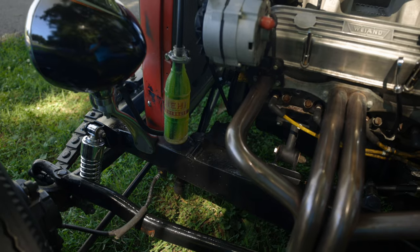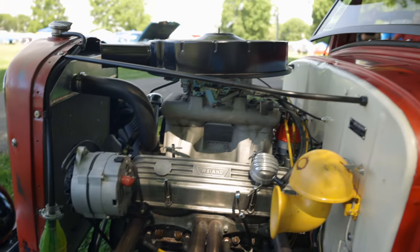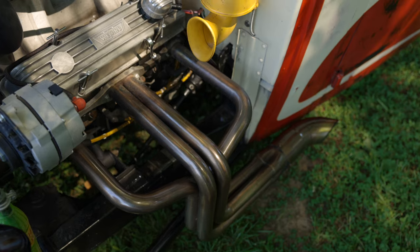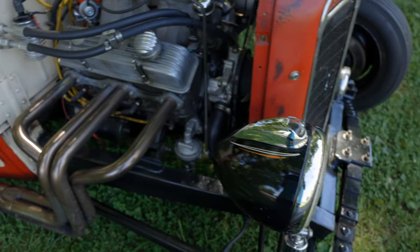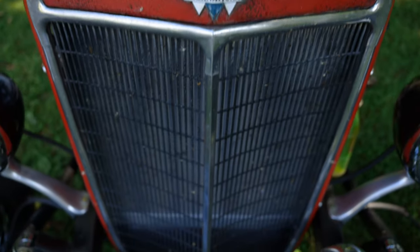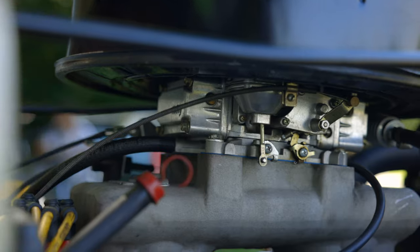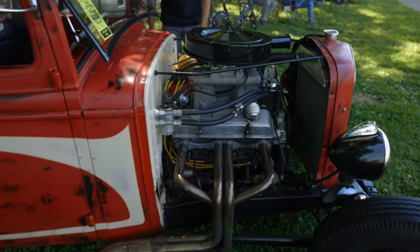The valve covers — I tried to find the old set, looked and looked. I bought them out of Washington state; they came painted about four colors. Had to strip them down, but they're true old YN valve covers. I took it completely apart, boxed the frame. It's on the original frame. It's got a '40 Ford front end on it.